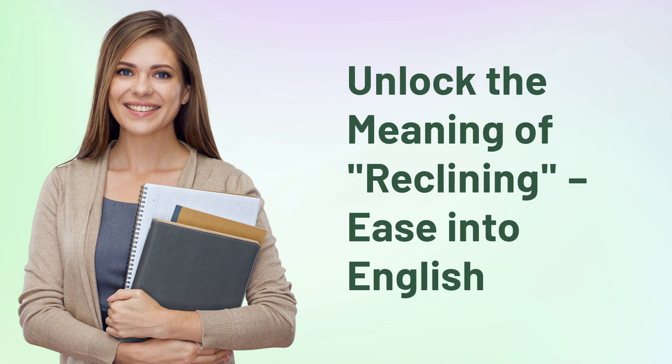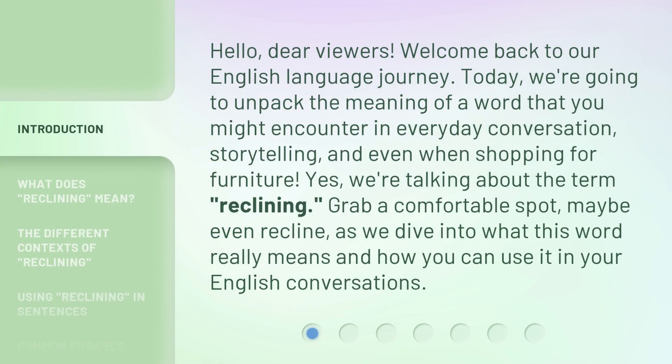Hello, dear viewers. Welcome back to our English language journey. Today, we're going to unpack the meaning of a word that you might encounter in everyday conversation, storytelling, and even when shopping for furniture. Yes, we're talking about the term reclining. Grab a comfortable spot, maybe even recline, as we dive into what this word really means and how you can use it in your English conversations.